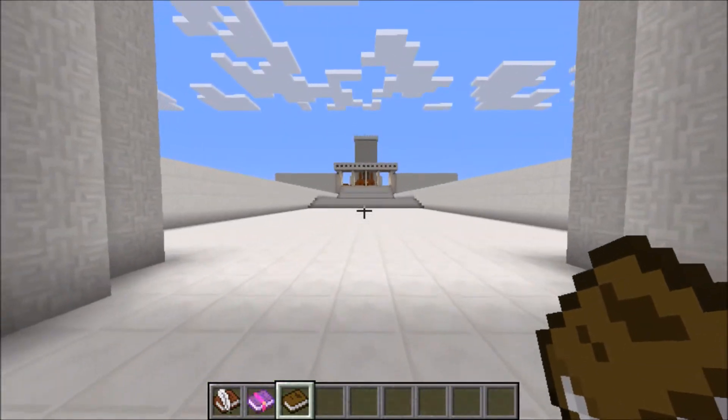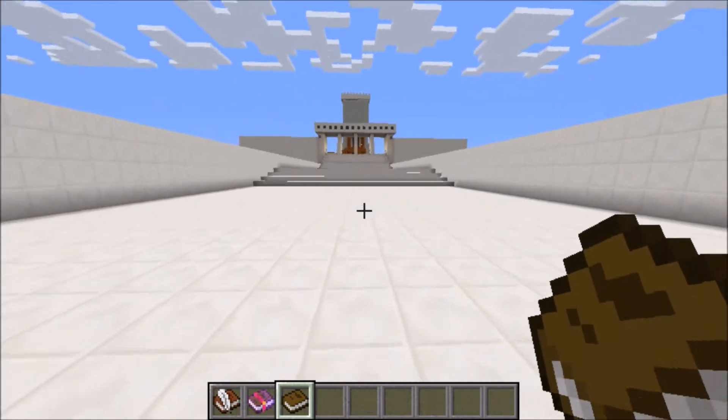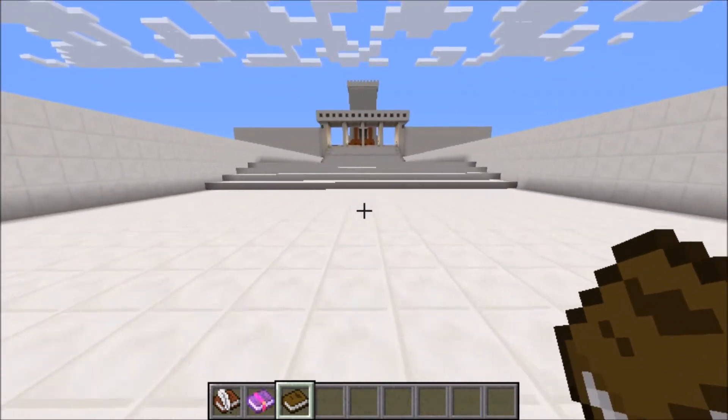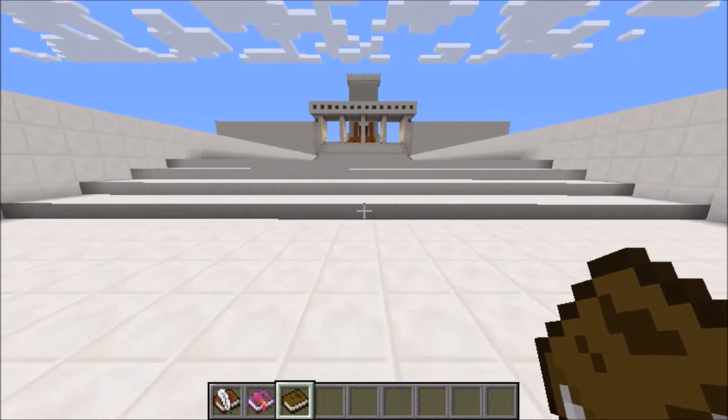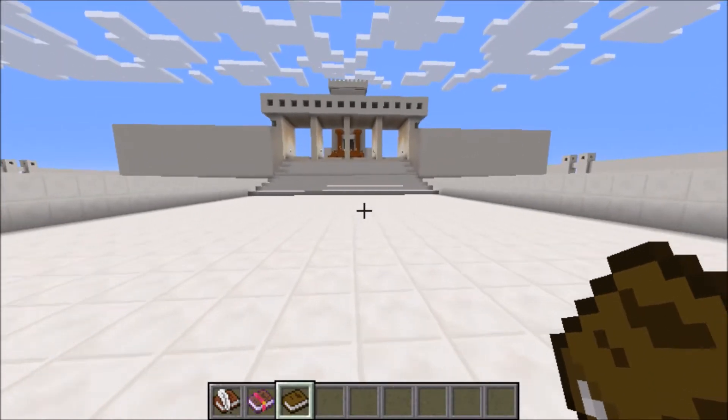Before we begin inside the temple, here's a fun fact about it: it took Solomon seven years to build. The length of it was 60 cubits long, 20 cubits wide, and 30 high.